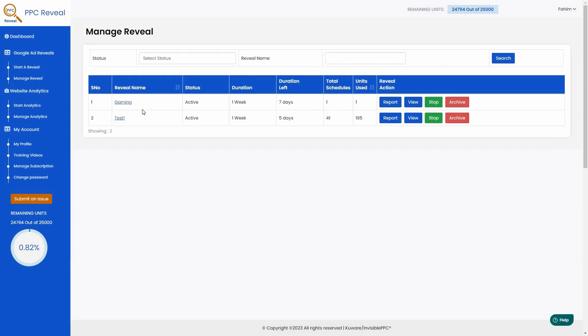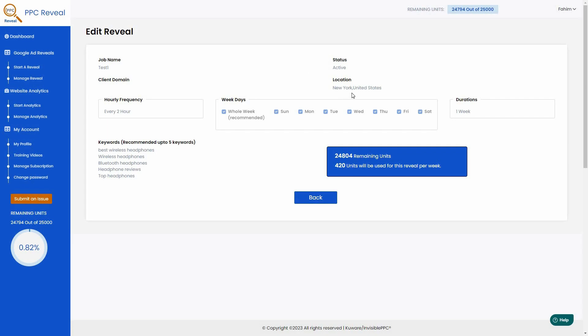I've already run some reveals, so let me show you those. Here are two reveals — one that I've run for two days. I can see stats like the status, duration, duration left (five days remaining), total schedules used, and units used. I can take actions: view the report, view settings, stop it, or archive it. Clicking 'View' on the first reveal shows it's based on New York, US, with the hourly frequency, weekdays, duration, and five keywords I used — 420 credits have been used so far.